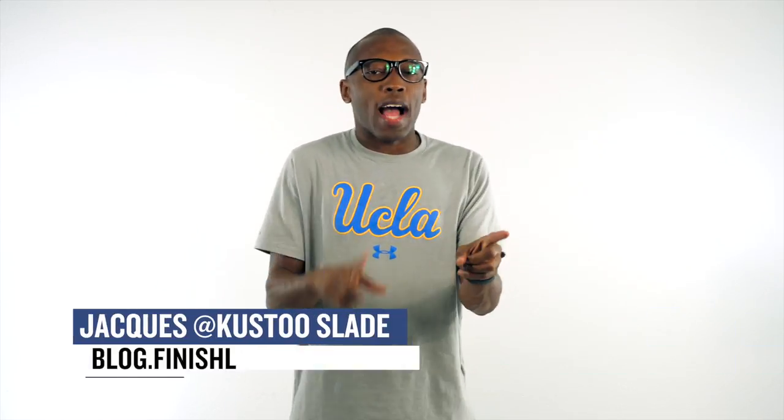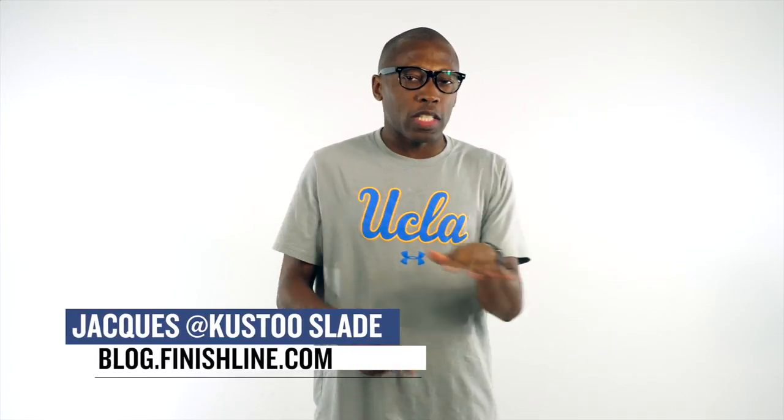Yo, welcome to the Heat Check. I am your host Jacques Slade and this week we officially turn up the release schedule with quite a few things from Nike, Puma, Reebok, and Under Armour. Also, there's some stuff from Adidas as well. Let's start with the releases that dropped today.